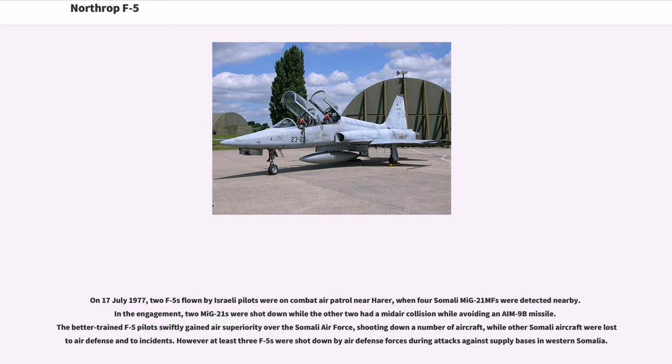Ethiopian F-5s went on training against F-86 Sabres, simulating Somali MiG-21s and MiG-17s. On July 17, 1977, two F-5s flown by Israeli pilots were on combat air patrol near Harar when four Somali MiG-21MFs were detected nearby. In the engagement, two MiG-21s were shot down while the other two had a mid-air collision while avoiding an AIM-9B missile. The better-trained F-5 pilots swiftly gained air superiority over the Somali Air Force, though at least three F-5s were shot down by air defense forces during attacks against supply bases in western Somalia.